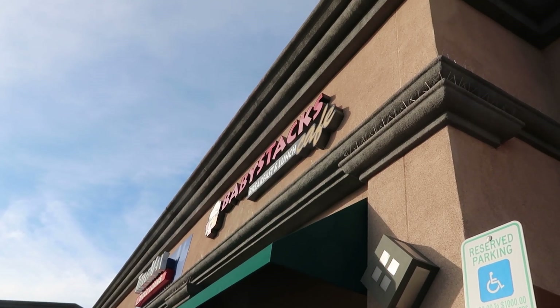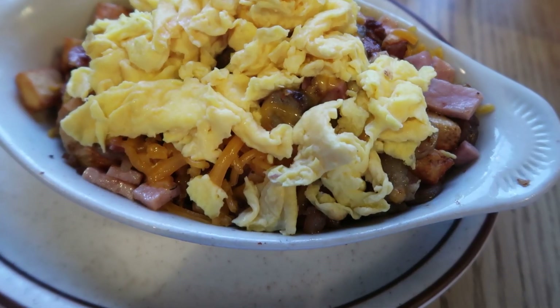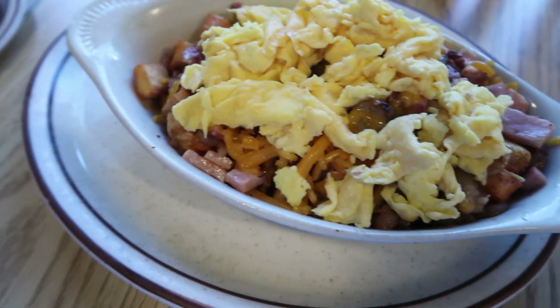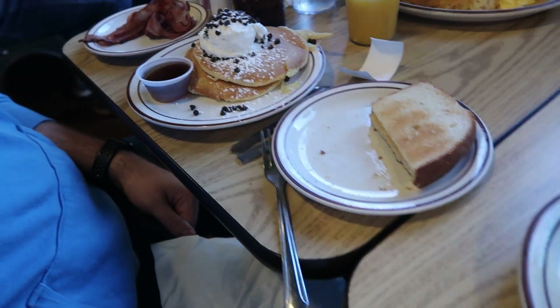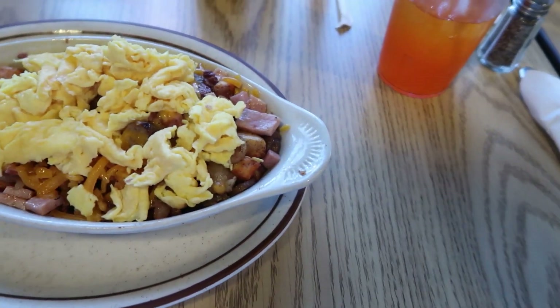Hello everybody and welcome! Today we are starting out with breakfast. We're going to Baby Stacks restaurant, lunch and cafe. I got the piglet skillet, which is a very heavy skillet, and some expensive pancakes - chocolate chip ones. Apparently this is what they're known for, their pancakes.